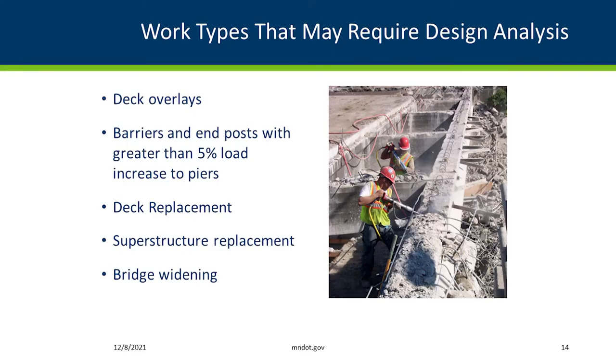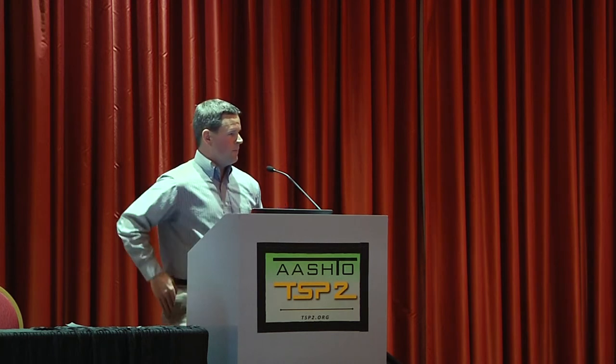Some of the work types that may require design analysis of pier caps include adding dead load — say with a deck overlay or a barrier, since new barriers meeting today's crash standards are often heavier. On rehab projects like a deck replacement or a superstructure replacement, that's a much larger investment in the bridge, so we're going to analyze more pier caps in those types of projects.